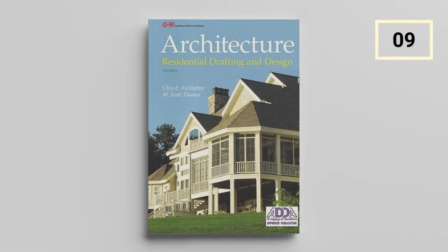Architecture: Residential Drafting and Design by Clois E. Kicklighter Ed. D. and W. Scott Thomas. This provides comprehensive information on architectural designs, drafting methods, construction principles, and methods. It helps new students to easily learn different and unique ways of drafting as well as designing sustainably through a design-building process.